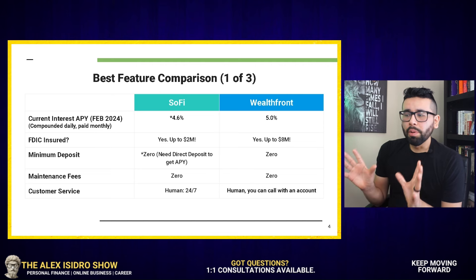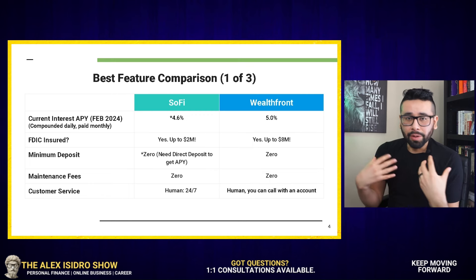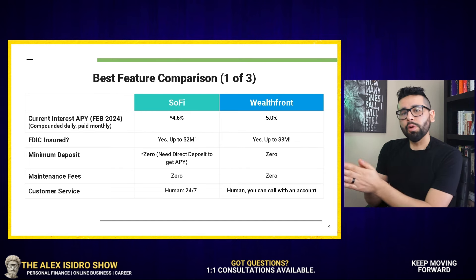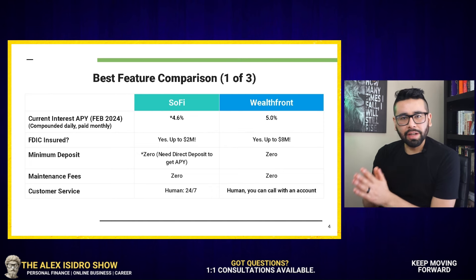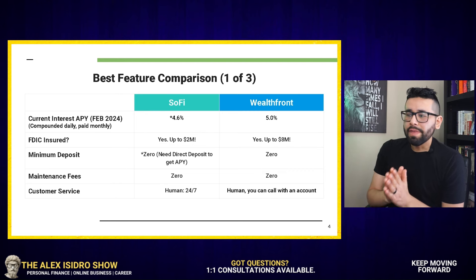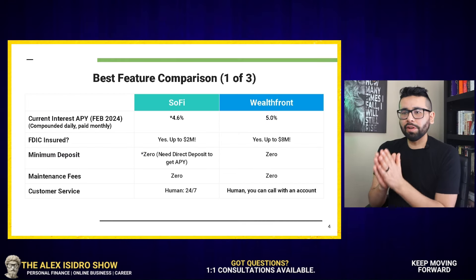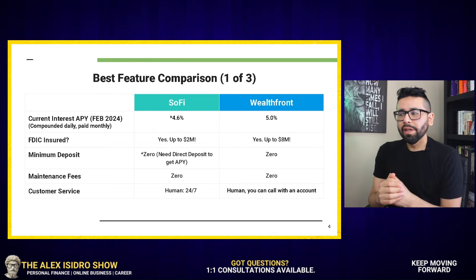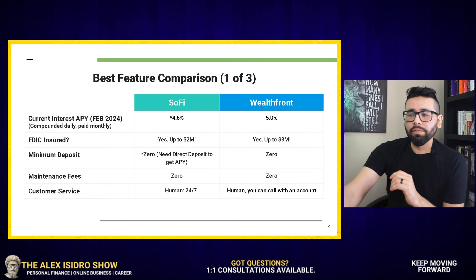When it comes to customer service, both of these organizations do offer human customer service. There is a number that you can call. With SoFi, based on my research, I did notice that there's a number you can call right away. With Wealthfront, if you go to their website, they tell you that if you want to call and talk to somebody, you have to sign in with an account. The way I see this, it makes sense — you want to have customer service for the people calling regarding questions about their account. They're just being more selective with the type of customer service they offer.